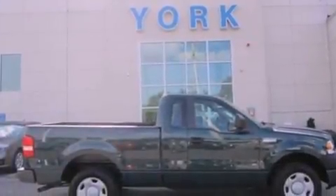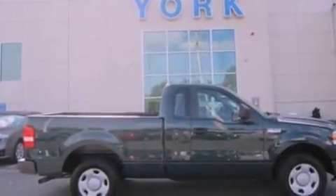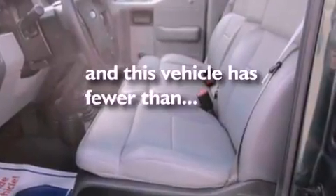Also included are an anti-lock braking system, a passenger side airbag, door reinforcement beams, air conditioning, and this vehicle has fewer than 10,000 miles on the odometer.